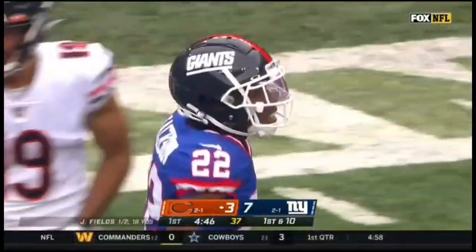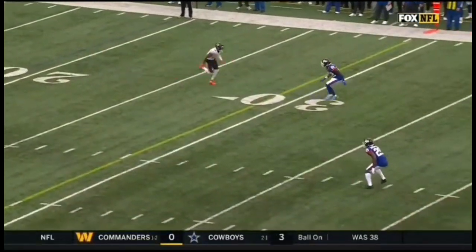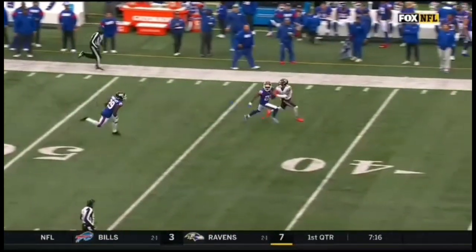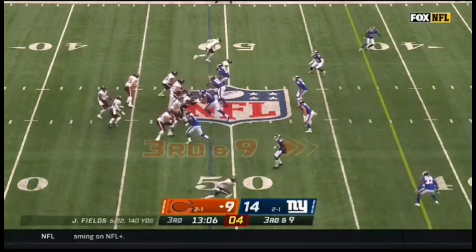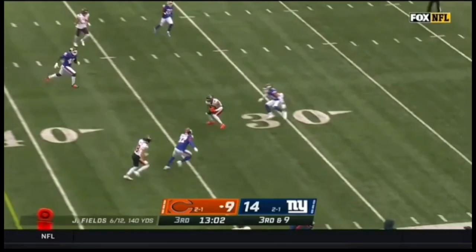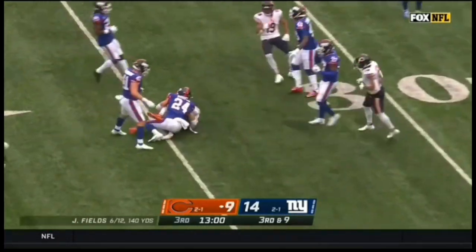51-yard strike. How about this? First two possessions to start, you're going down the field, and this is extremely well thrown. On third and long, Fields given time. He's got Mooney in a soft spot in that defense.